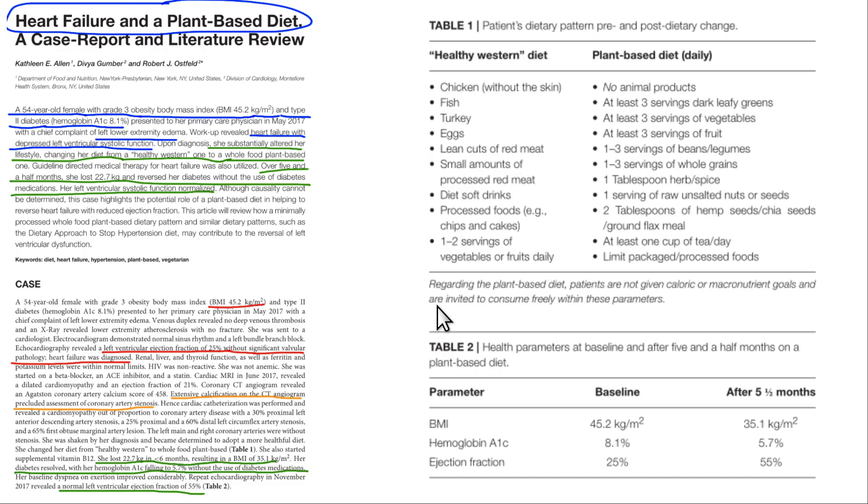So there it is — two cases of reversed congestive heart failure. Previously there were no case reports of this. There are probably many more patients who could benefit from a plant-based diet. This is wonderful and very interesting work.